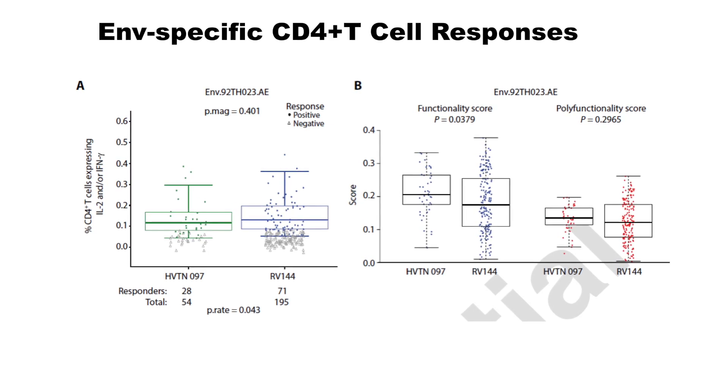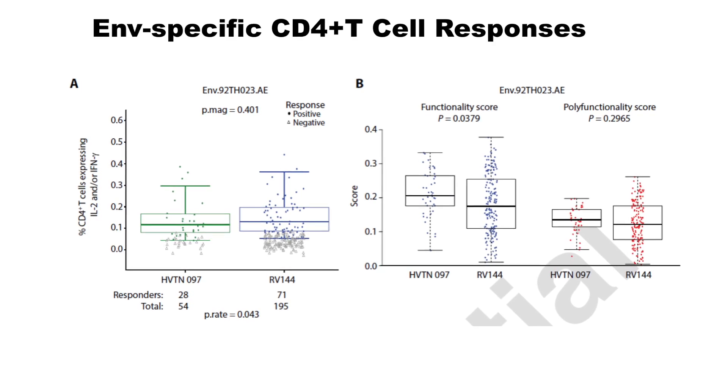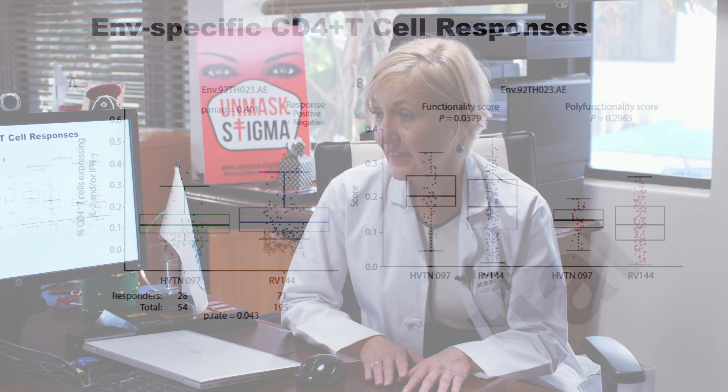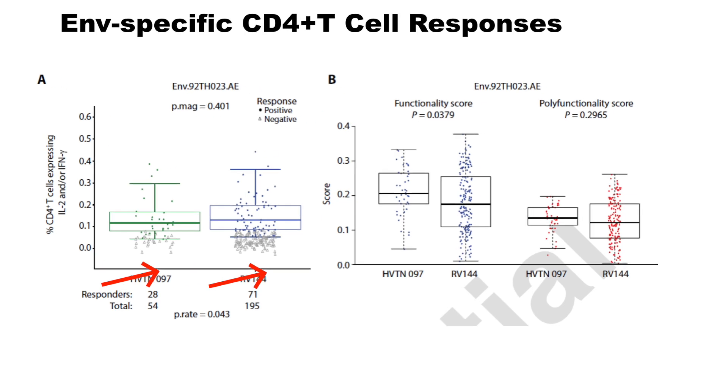When we looked at the envelope-specific CD4 T cell responses and compared what we saw in HV10-097 to RV144, you can see that in the South African participants we had really good responses and the magnitude of response was very good. Overall, we saw better responses and better magnitude of responses in the South Africans.